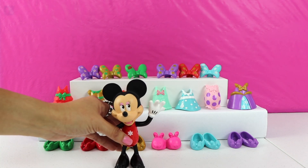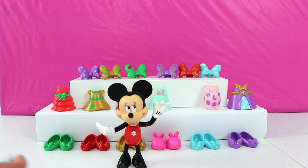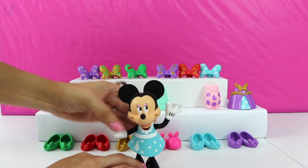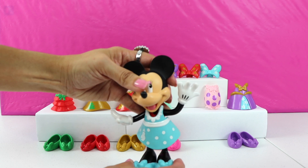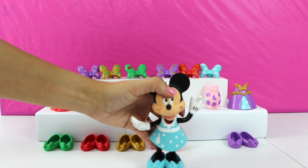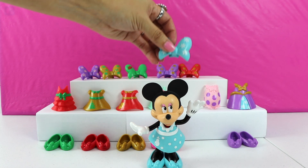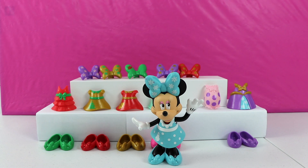Okay Minnie, I'm going to start off with this blue and white polka dot dress. And I'll pick the matching blue shoes to go with it. We also have a matching bow. Minnie, you look fabulous in this blue outfit. But I don't think it's the perfect one for the ball. Let's keep trying on more dresses.